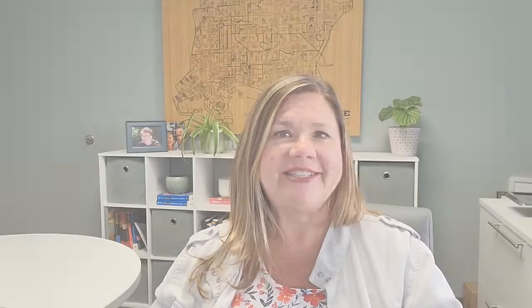If you have any other questions you'd like for us to answer on our FAQ videos, reach out and let us know. I'm Shannon with the Shannon Jones Team at Keller Williams Realty in Long Beach, California. Thanks for watching.